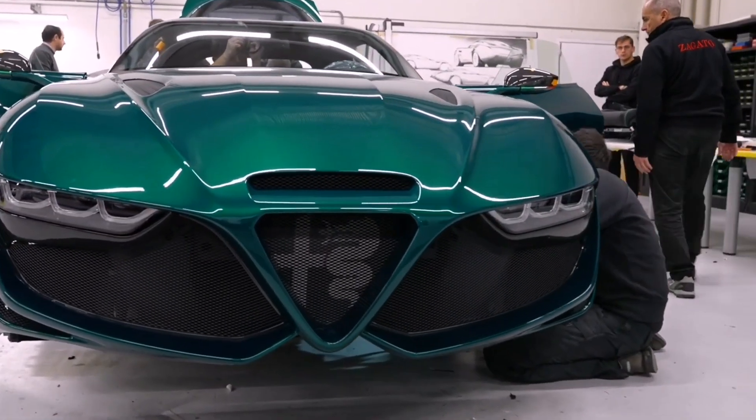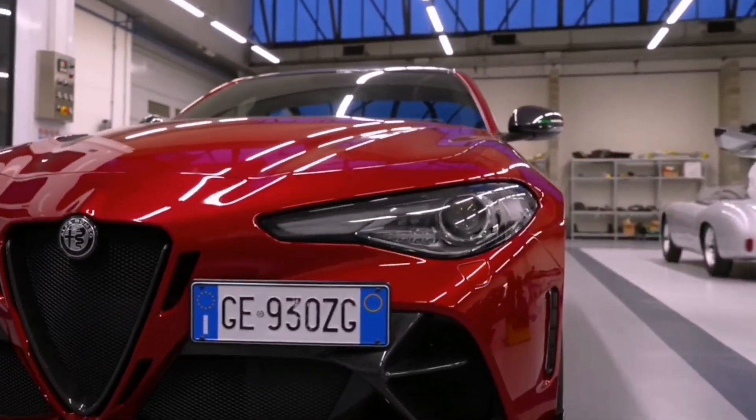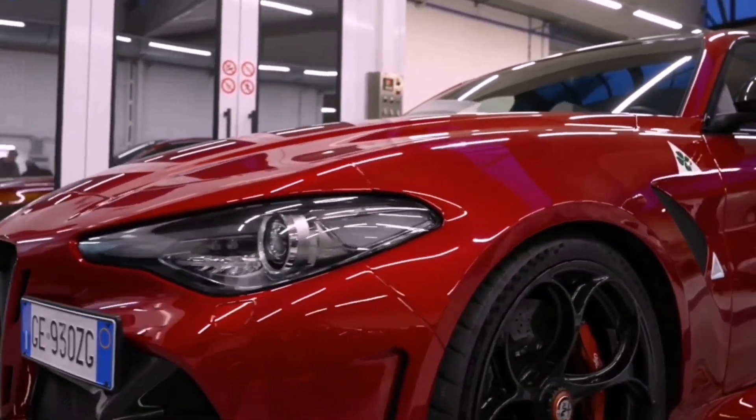The work of Zagato engineers and designers was paid for by an unnamed collector from Germany, who will soon receive the car. They preferred not to name the price of the one-off coupe.